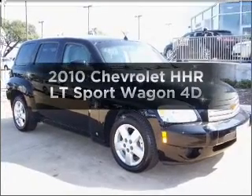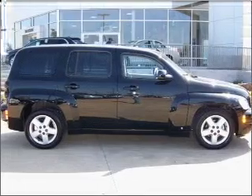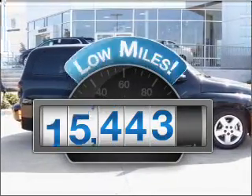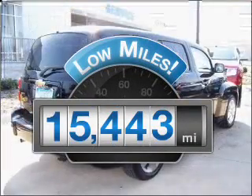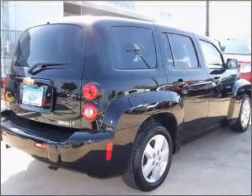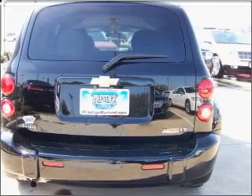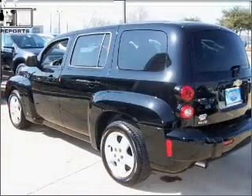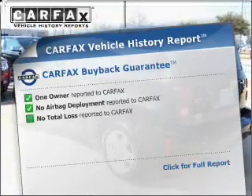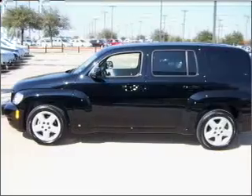Introducing the 2010 Chevrolet HHR. Travel the roads in style and comfort in this great vehicle. Low mileage is an important factor in your purchase and this vehicle delivers a low odometer reading, with a reliable engine connected to a smooth shifting automatic transmission. Anti-lock brakes help you bring your vehicle to a safe stop. An included Carfax vehicle history report allows you to purchase with confidence and the knowledge that your buy was a smart choice.